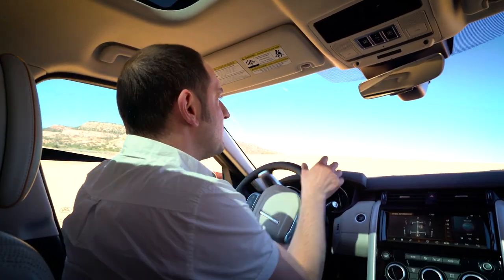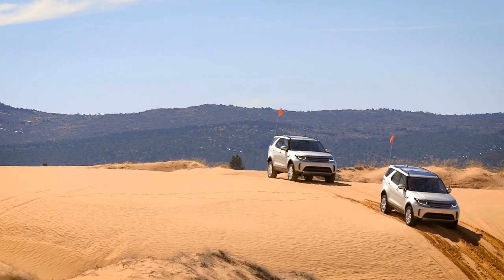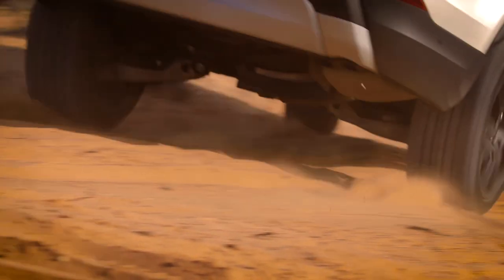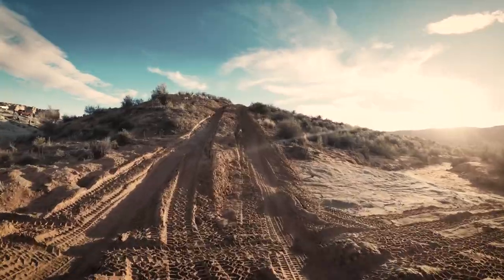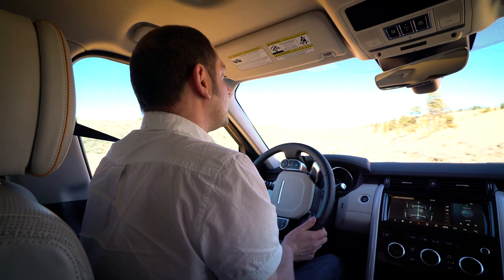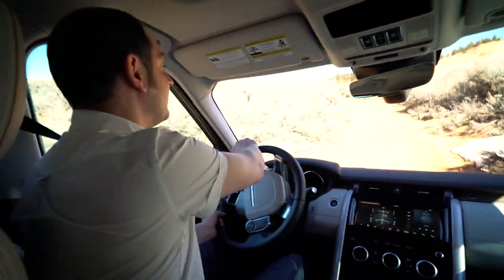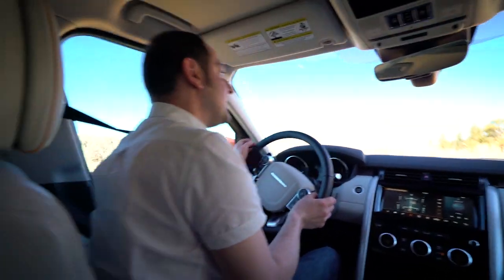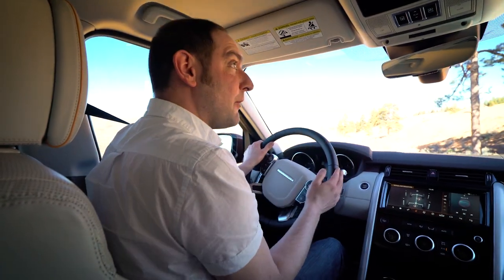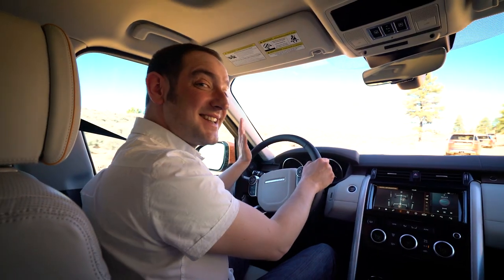The Disco's terrain response system has a range of settings according to what sort of surface you're on — we've got mud and ruts, snow and ice, rocks, and sand. No prizes for guessing which one we're in right now. Terrain response fettles the behaviour of the transmission, the electronic traction aids and the diff locks to help get you out of trouble. You'd think that driving a two-ton car on essentially a great big mountain of loose sand would inevitably give you that sinking feeling, but with the Disco it doesn't. You can feel the individual wheels slipping and spinning but then the electrics cut in, sort everything out and boom — you are on your way. It feels like you can be as ham-fisted as you like with your technique, but the Disco just keeps on going.